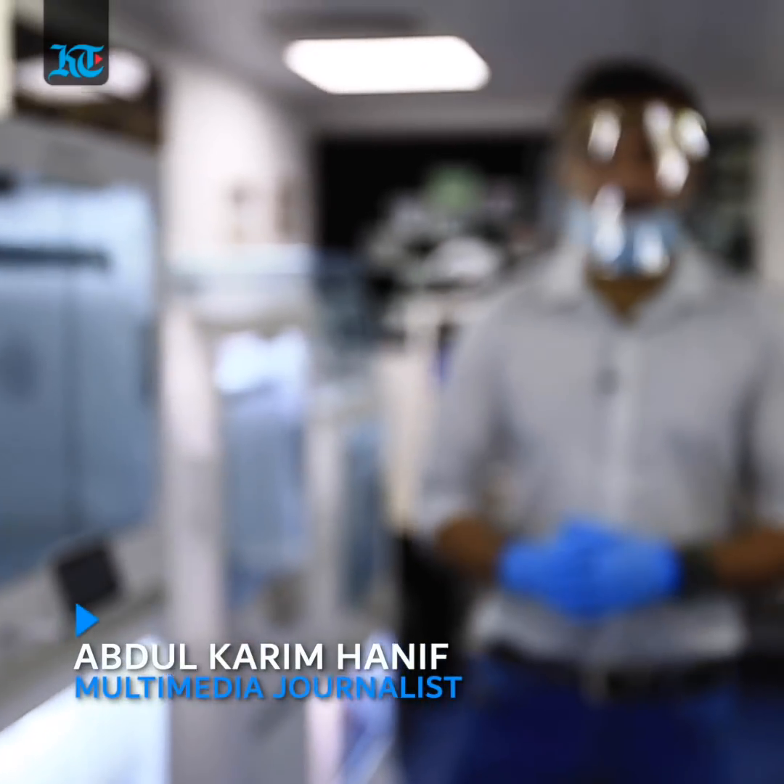Hi, this is Abdul Karim from Khaleech Times. We're here in this factory looking at the production of the 3D printing of face shields.